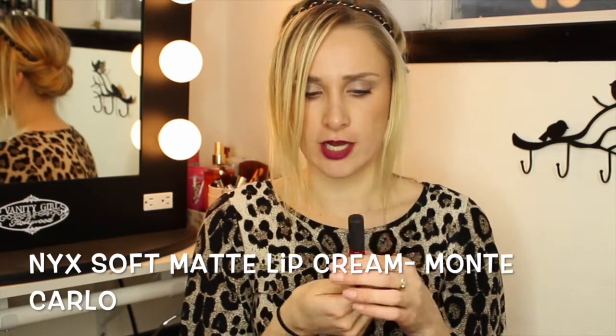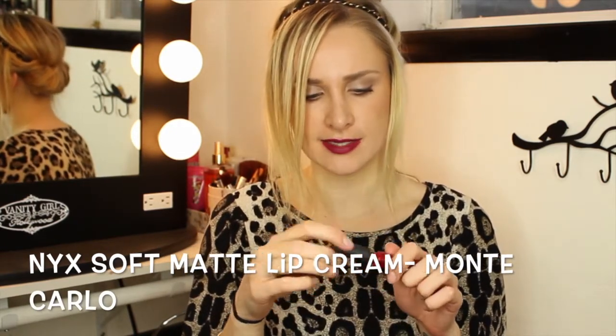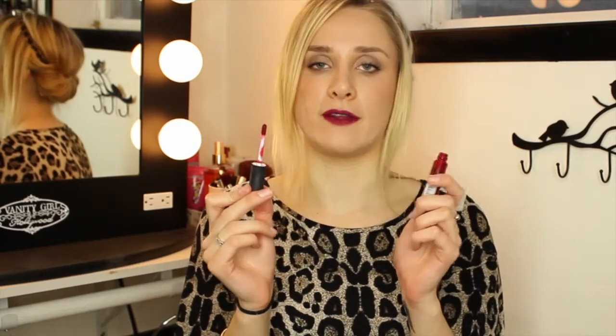I have to include my NYX Soft Matte Lip Cream — this one is in Monte Carlo. This is absolutely one of my favorite all-time matte lip products. It's definitely not sticky, it's very creamy, and it stays on — it does not wipe off. I have it in a couple of different colors but this one in Monte Carlo is amazing.